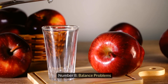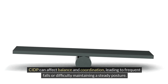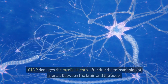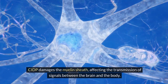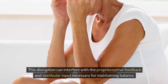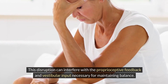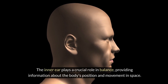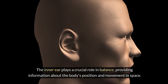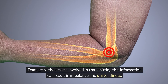Balance Problems. CIDP can affect balance and coordination, leading to frequent falls or difficulty maintaining a steady posture. CIDP damages the myelin sheath, affecting the transmission of signals between the brain and the body. This disruption can interfere with the proprioceptive feedback and vestibular input necessary for maintaining balance. The inner ear plays a crucial role in balance, providing information about the body's position and movement in space, and damage to the nerves involved in transmitting this information can result in imbalance and unsteadiness.